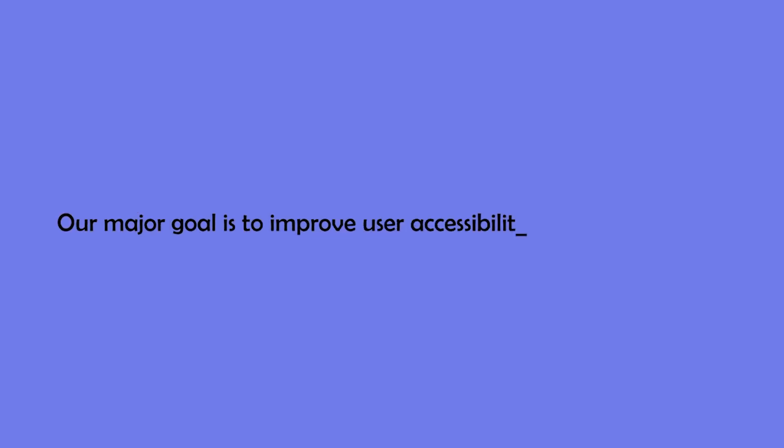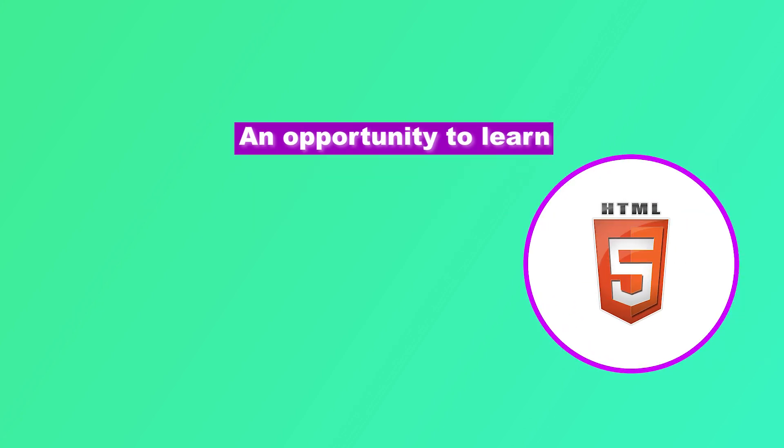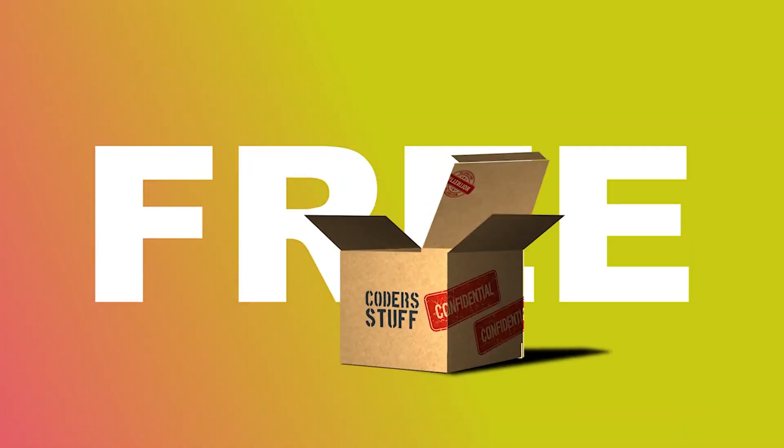Our major goal is to improve user accessibility and time flexibility to engage learners in learning to code and therefore excel in their career. In this series you will get opportunities to learn web development, open source, or mentorship at zero cost.